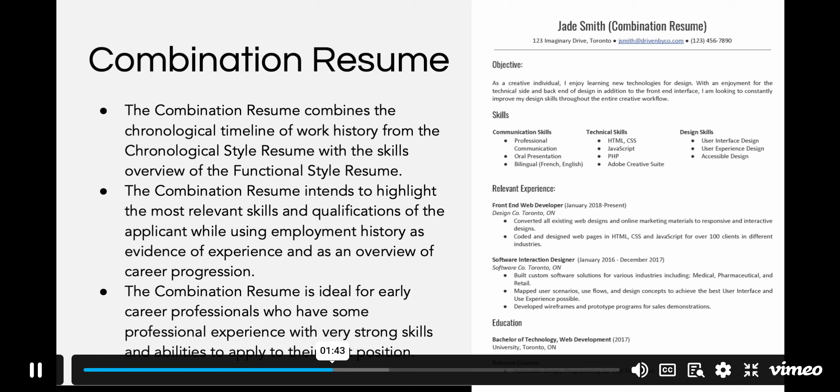The combination resume is ideal for early career professionals who have some professional experience, and students with very strong skills and abilities to apply to their next position.